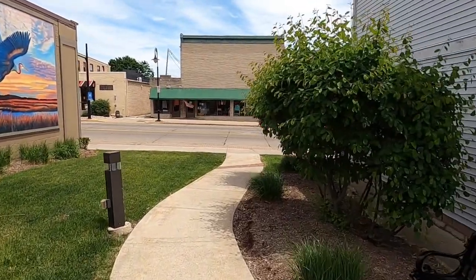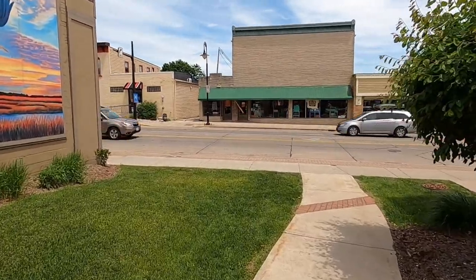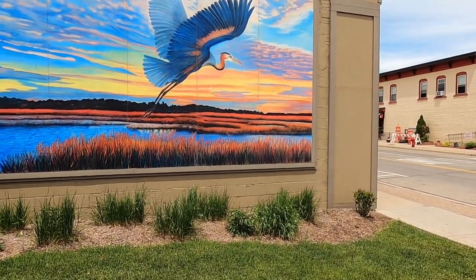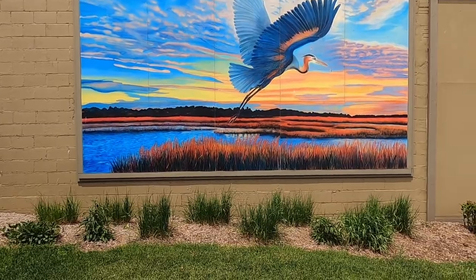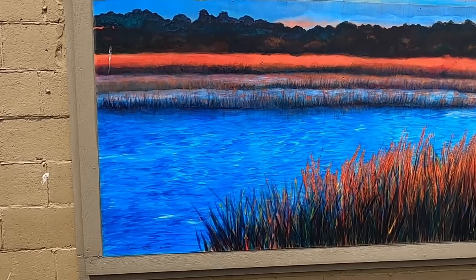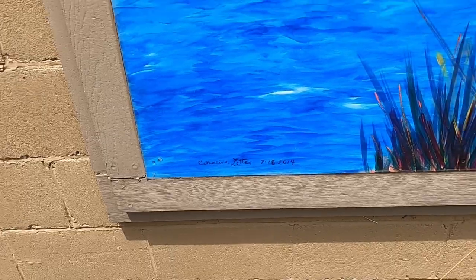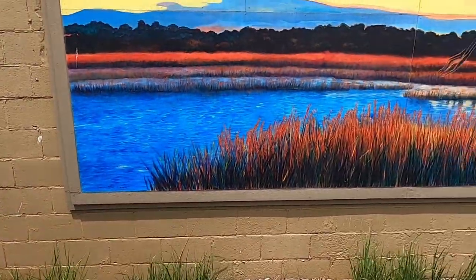Found another one. This one does not have any signage. I do see Catherine Lotz — or Moats — 7-18-2014. Don't know what the title of this is, but it's very, very beautiful.